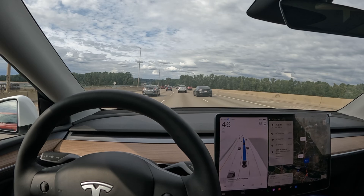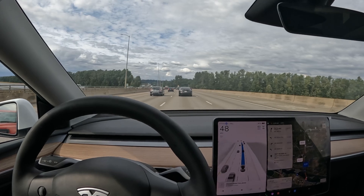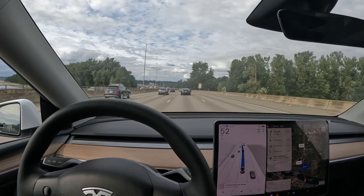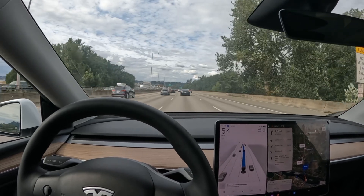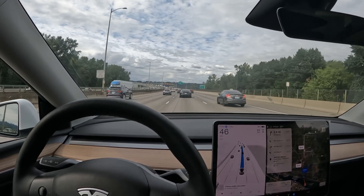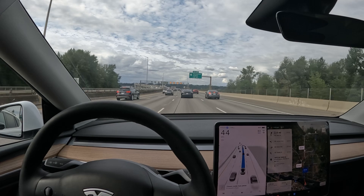I feel like several updates ago I would still be way back there in the slow lane just waiting for that traffic. But the car made a decision on its own — let's get around this, let's merge back in — and it did it all flawlessly. Now we've got a little bit of traffic but we're moving.